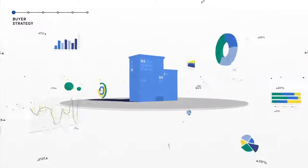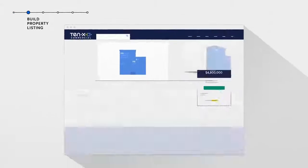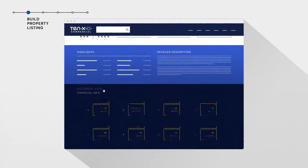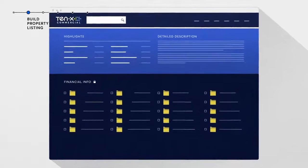First, our team works with the broker and seller to institute a successful buyer strategy for your property. You'll then choose from one of our three transaction solutions, designed to offer the right amount of control and customization to meet your objectives and the unique needs of each property.